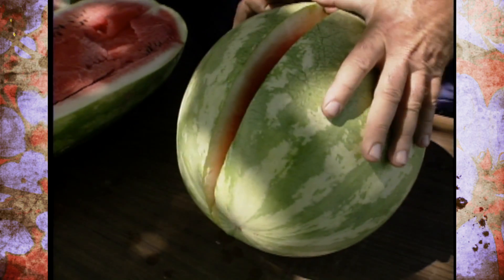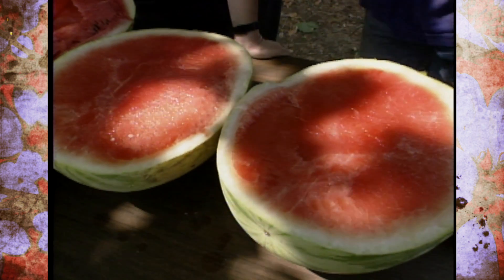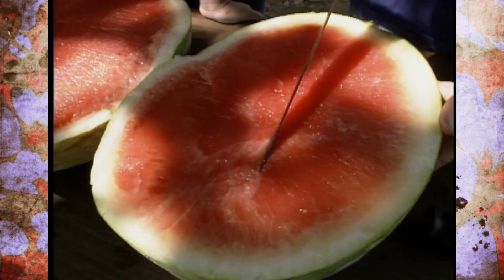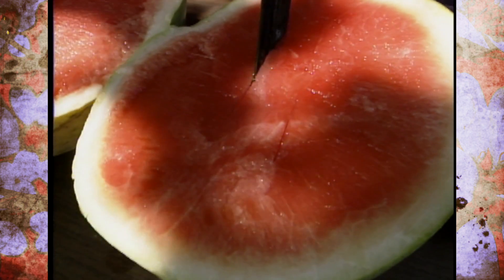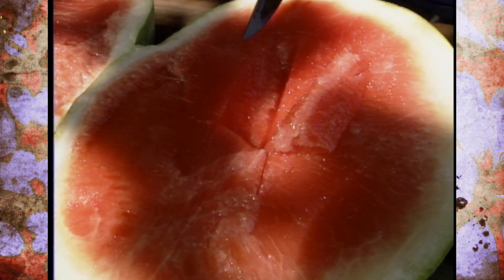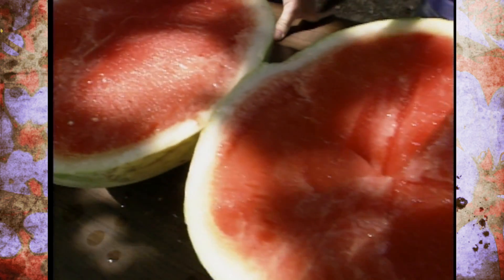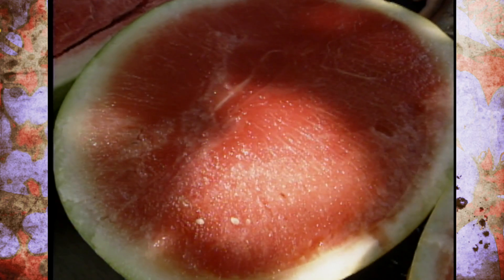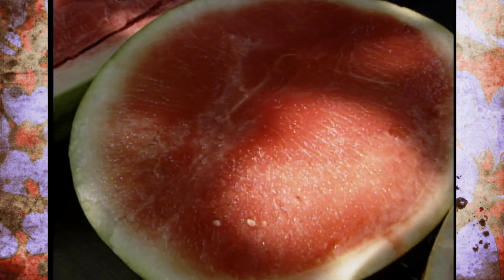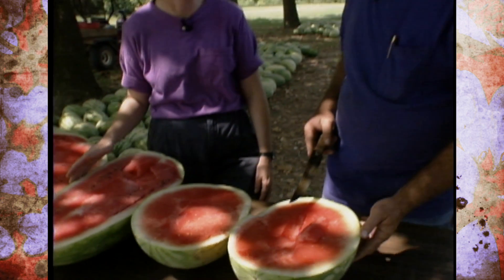They can certainly be grown. They're not guaranteed to be 100% free of seed, but very often are. They need another variety to pollinate this variety, and a person would be well advised that their pollinator be either a different color or a different shape, so that when you plant the two out in the field and you go to harvest your seedless, you can distinguish that between your seeded pollinator variety. That's exactly right.